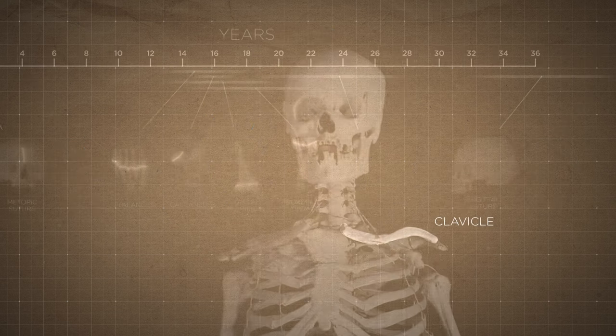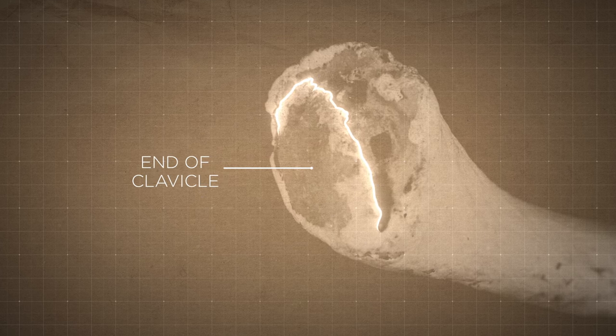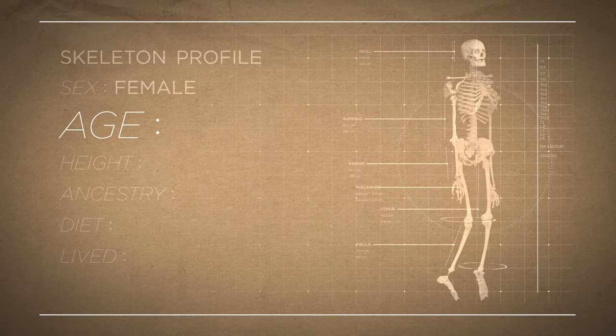And then there's the clavicle. There's a little line there that tells us that it's in the process of fusing. This is probably somebody 20 to 30, probably mid-20s. I wasn't expecting it to be that young.